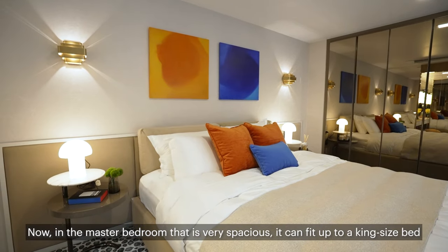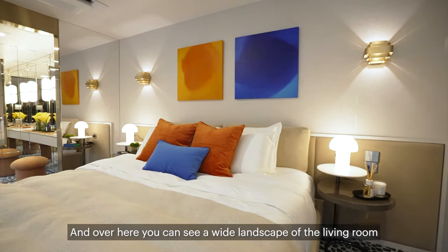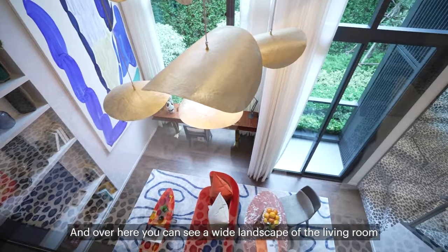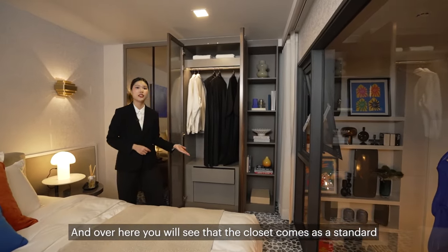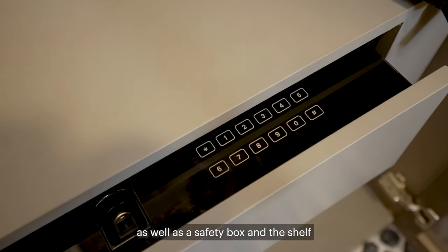Now we're in the master bedroom, which is very spacious and can fit up to a king-size bed. Over here you can see a wide landscape of the living room. You will also see that the closet comes as standard, as well as a safety box and a shelf.